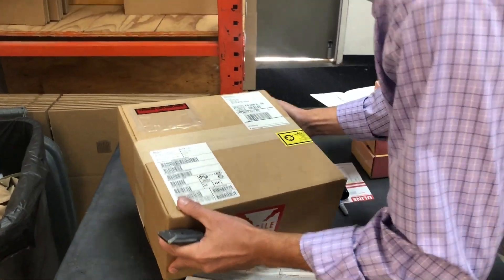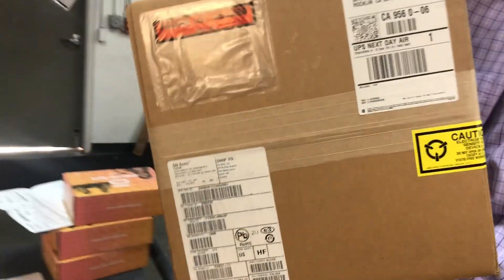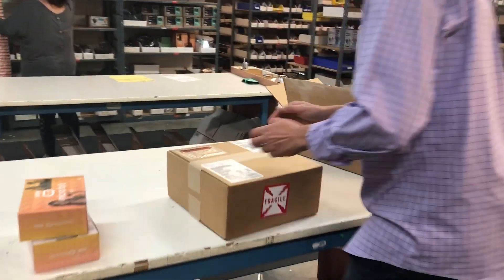Okay, this is the box from On Semiconductor. It has my name on it — it should have chips in it. Let's open this up and get a quick look.